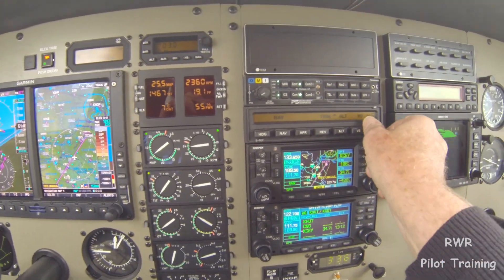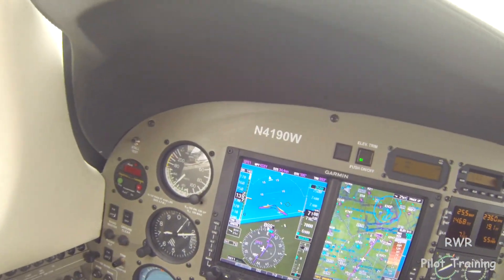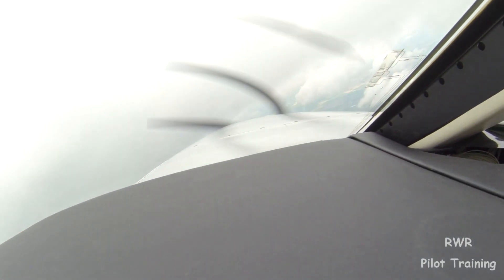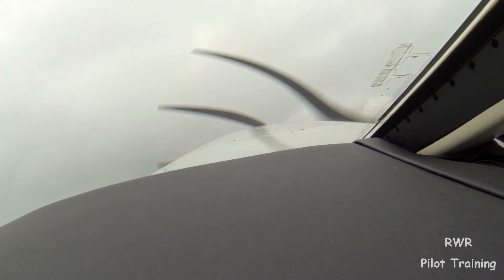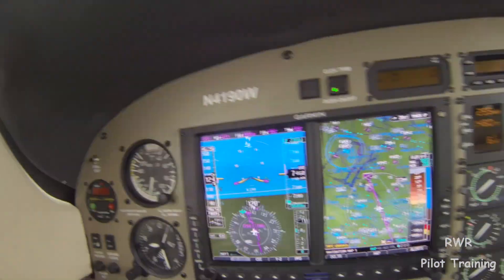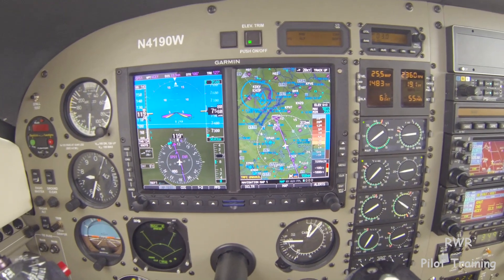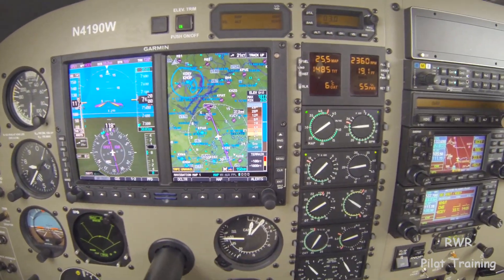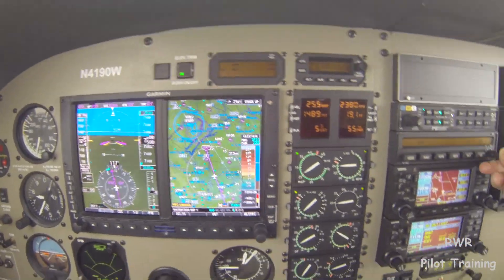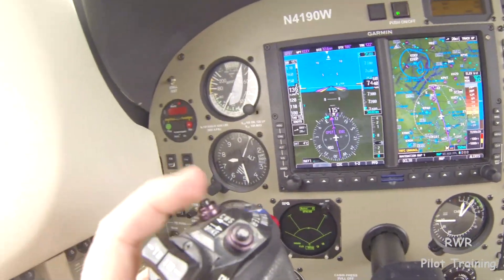Let's go back to NAV, ALT VS, and bring that back to something reasonable. That'll settle right down. So with control wheel steer, you can navigate around clouds if it's important to you. Right now we're plus six, so while we're still technically in icy conditions, we're not suffering from that, so we're good to go. Down at 700 feet per minute. So that's control wheel steer — CWS.